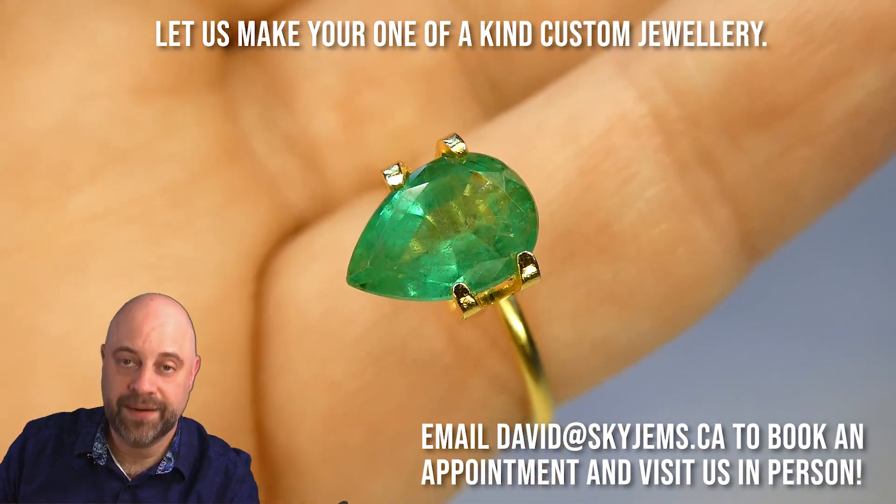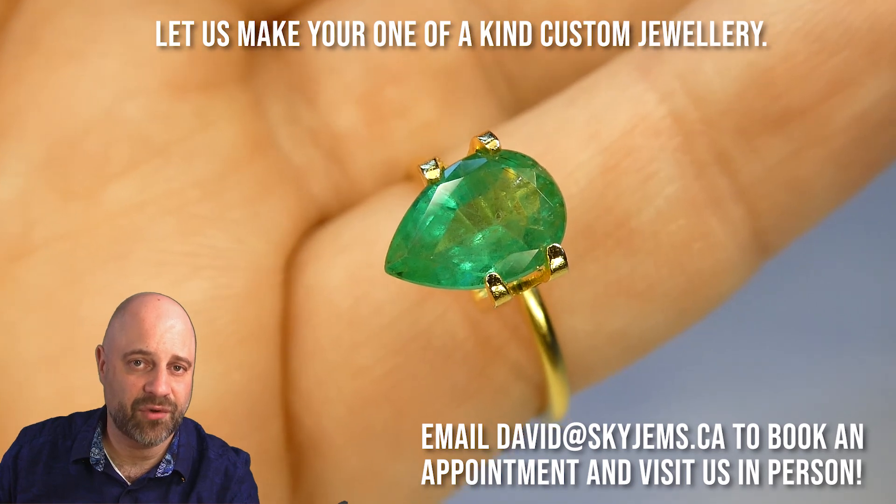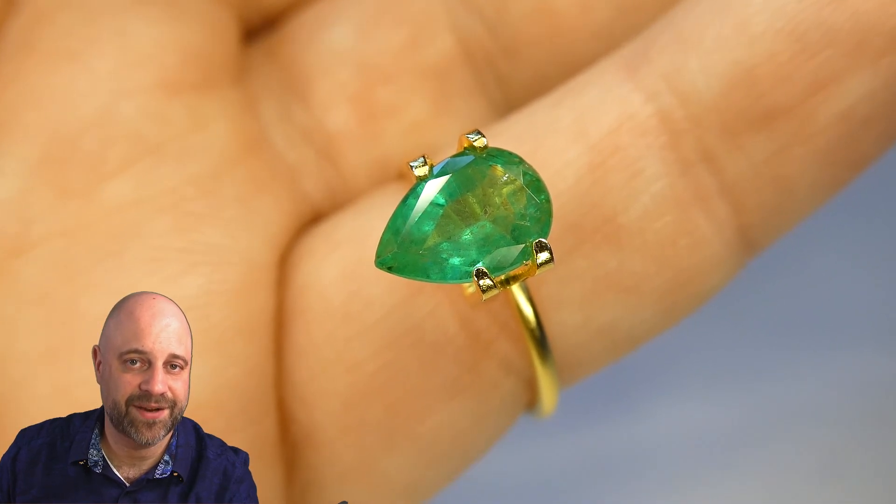Beautiful piece — it's going to make a gorgeous piece of jewelry. Thank you all so much for watching. Have yourself a great day and don't forget to tell your friends about skygems.ca. Bye for now.